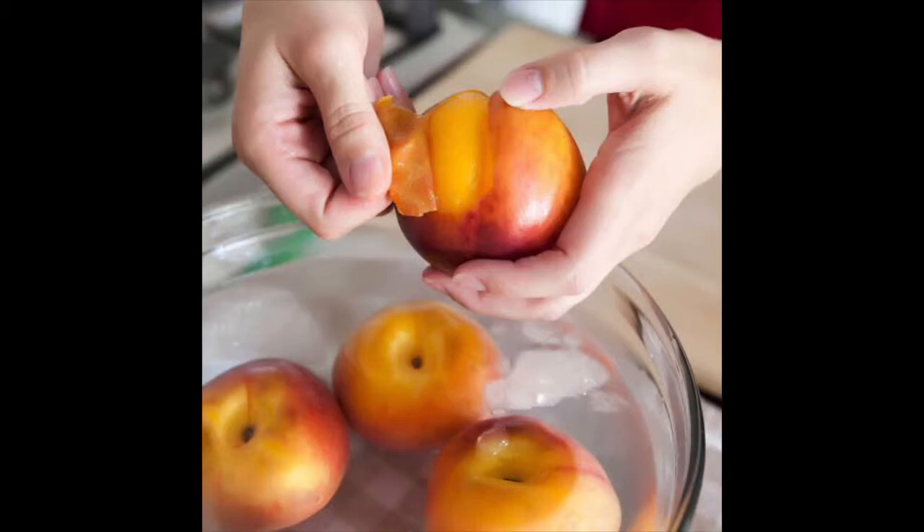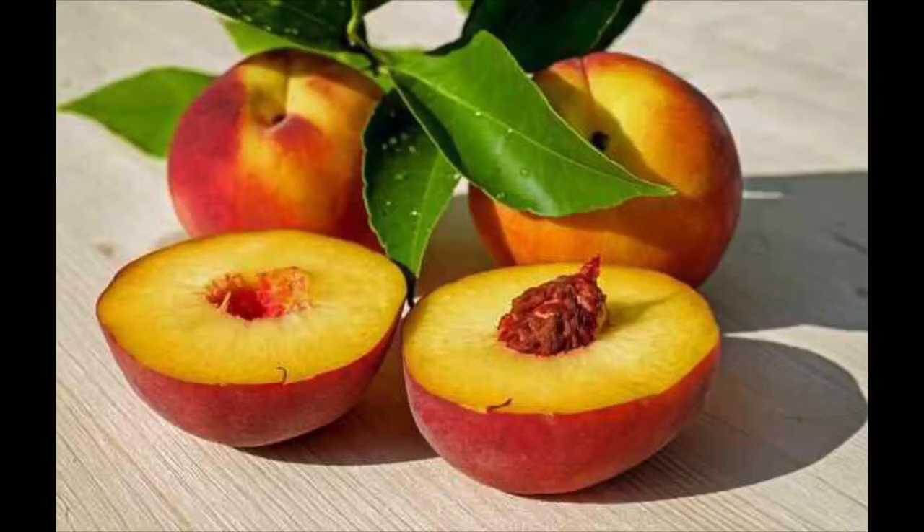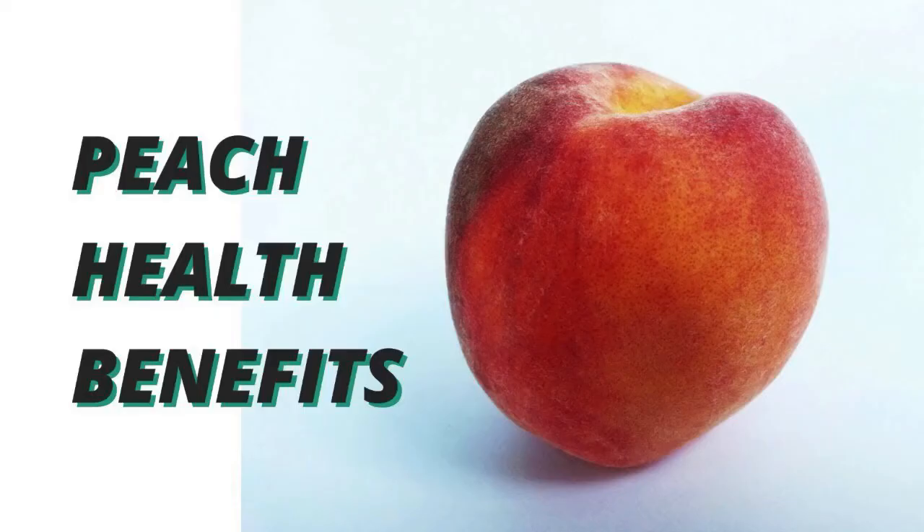The fruit is sweet, sour, and juicy to eat. After cutting, how does it look from inside? It is yellow in color from inside. It has one brown color seed in the center. The seed is very hard — we do not eat the seed of the peach. The flesh of the fruit is soft or firm.